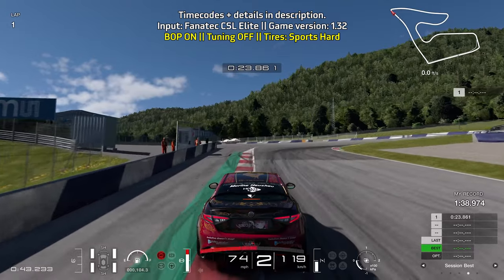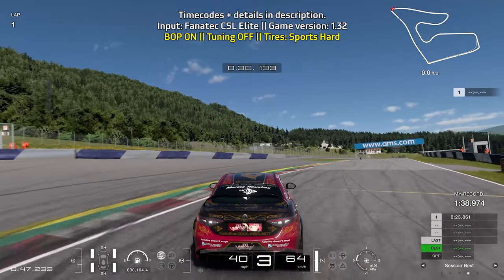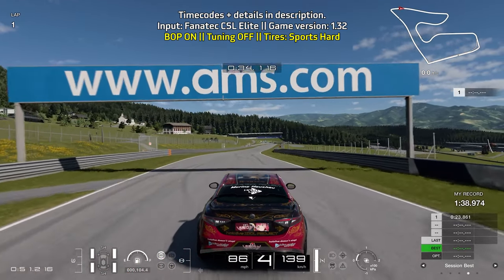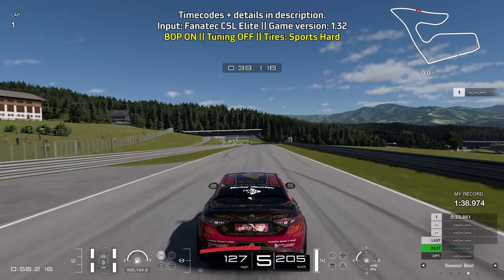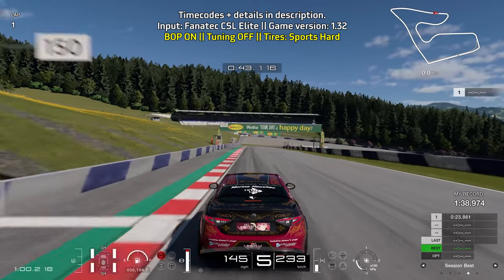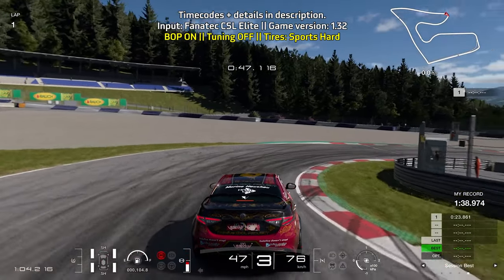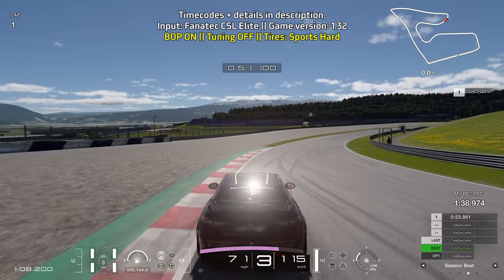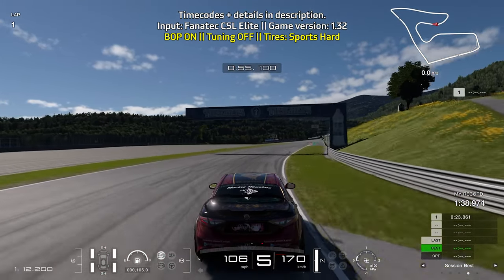Bring yourself towards the left side of the track, brake just before the 150 meter board, go down to second gear, then up to third gear as you exit the hairpin. Be nice and careful getting on the throttle as the car can get really twitchy. Then bring yourself towards the left side of the track once again, braking just before the 150 meter board, go down to third gear — again just like the last hairpin, be really careful on the throttle so you don't ruin your momentum.